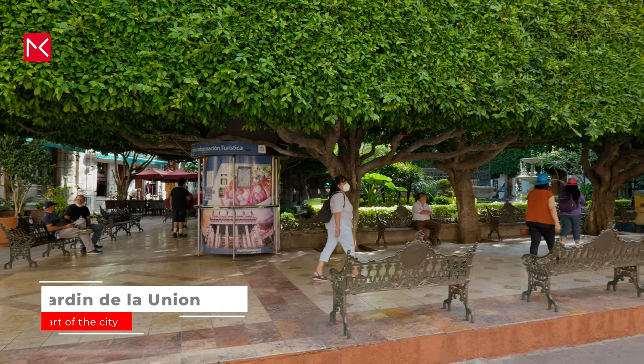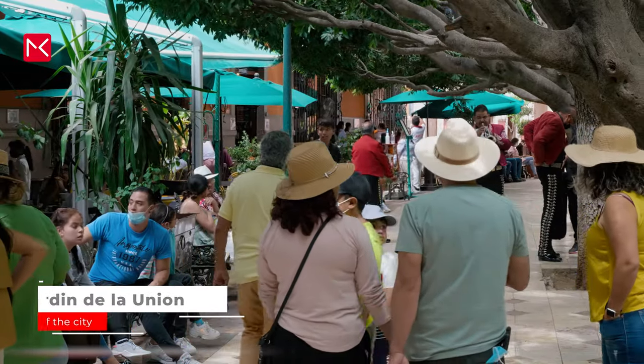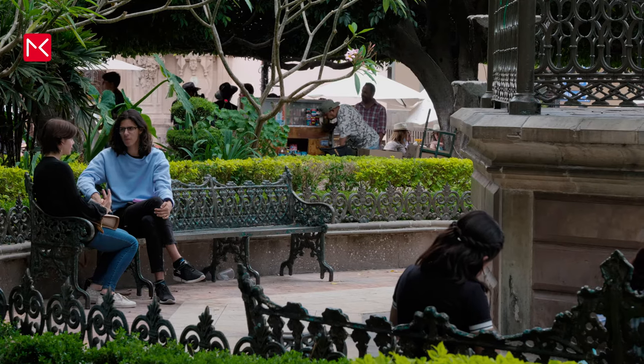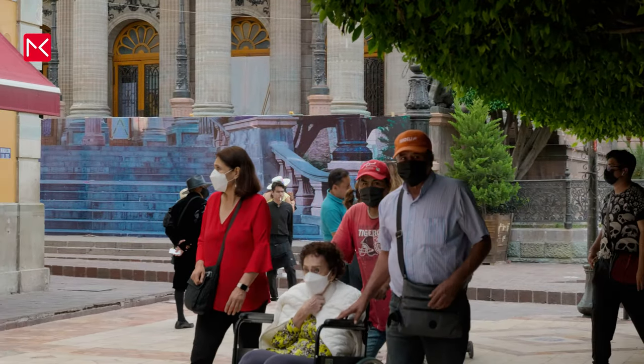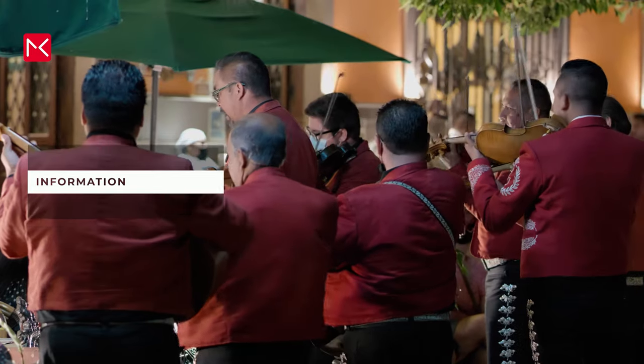The heart of the city centre is Jardín de la Unión, a large plaza with beautiful trees — the first of which were planted in 1836. There are plenty of bars and restaurants here. Don't forget to visit this place by night because of the mariachi music. It's a lot of fun.